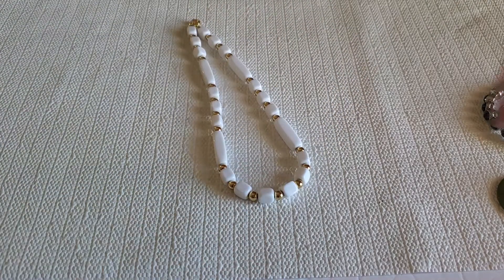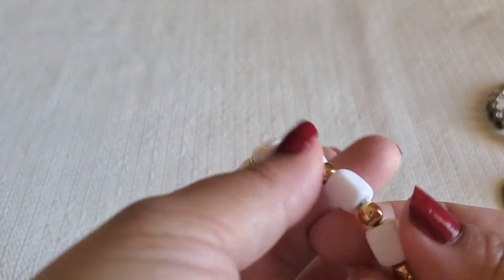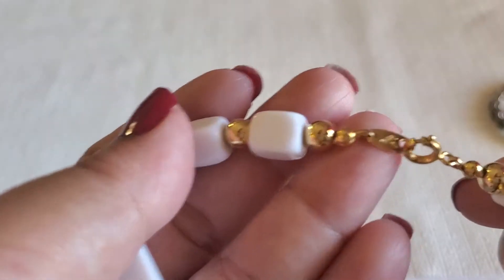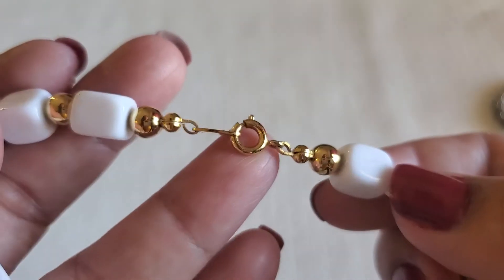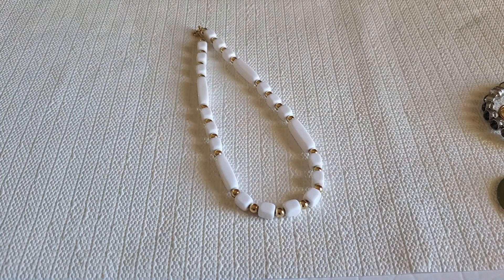I still have this Chafari necklace — it's like white acrylic and I think they're plastic gold tone circle beads, just a Chafari with a spring ring clasp. I'll do $6 on that one — six dollars, guys. This Chafari.